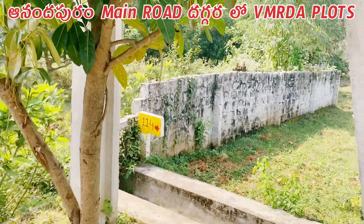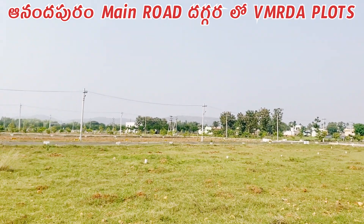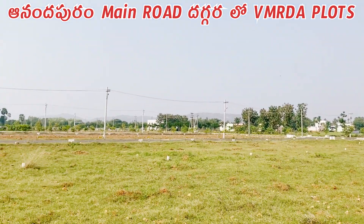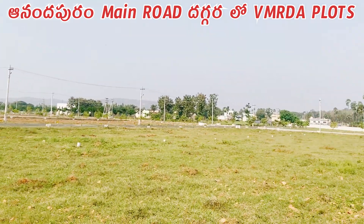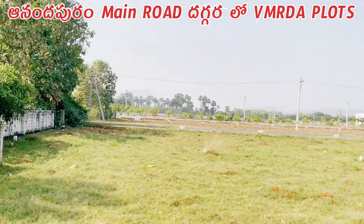This is plot number 113. The cost has been noted and negotiations are being made. Investment can be made here. There is a village nearby. If you are interested, subscribe to the channel. Thanks for watching this video.